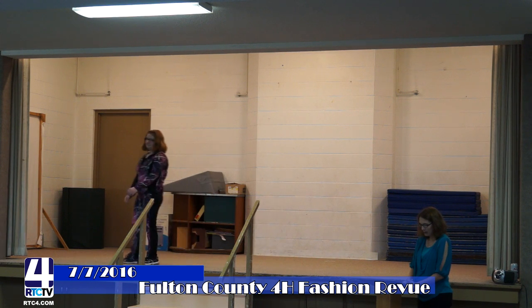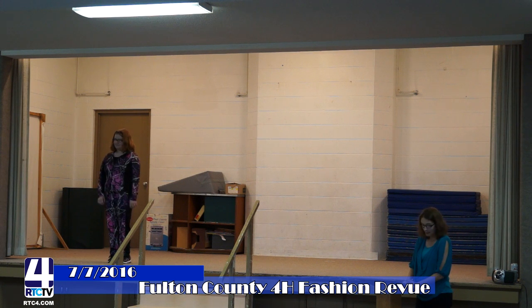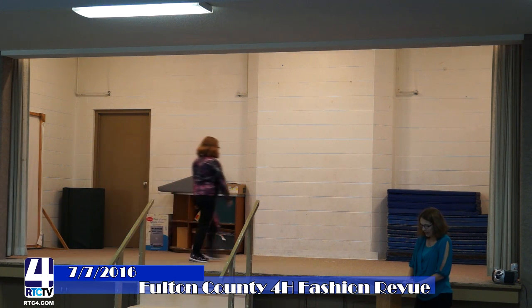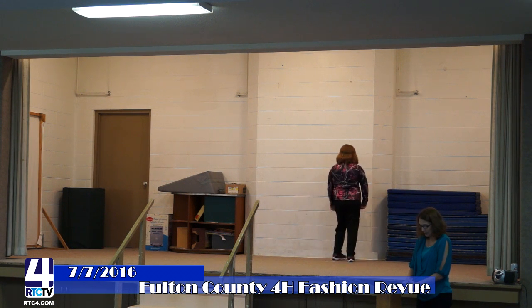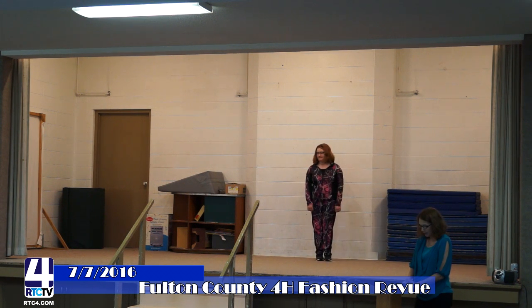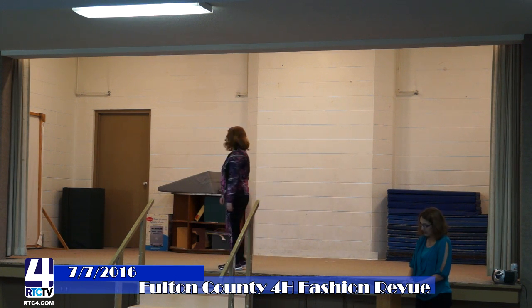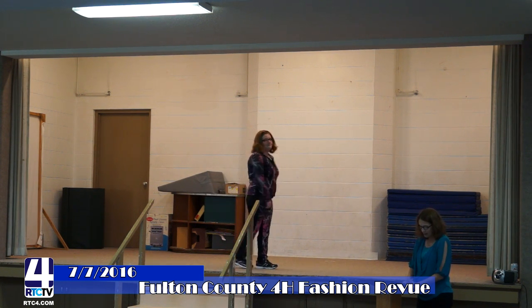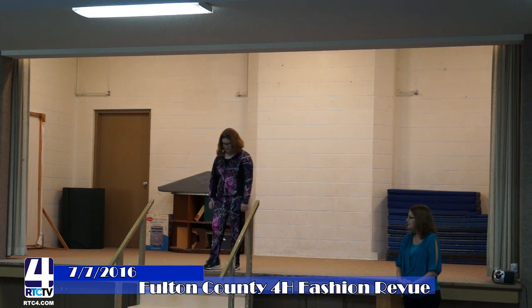Next up is Abby Owens in her camo sweatsuit, which is fantastic. The majority of her jacket is camo, but then the majority of her pants are dark, so they complement each other. I think it looks really good. And imagine having to put a zipper on that — that is so cool, so awesome that she can do that.